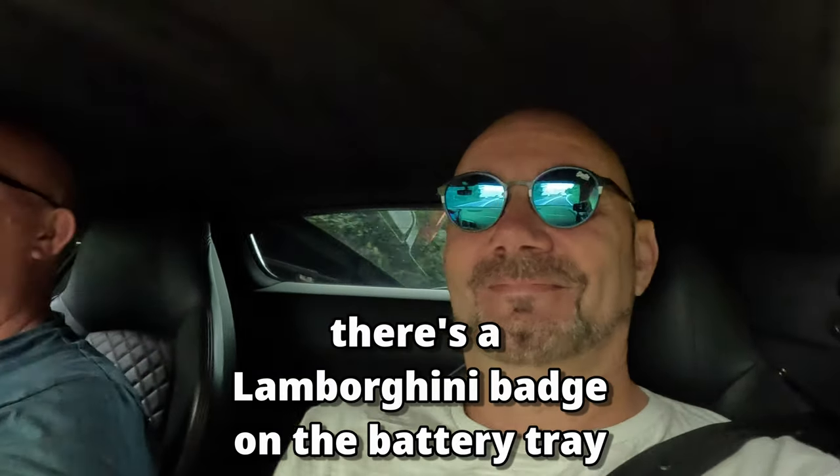If you take the back carpet off at the front, there's a Lamborghini badge on the back — there you go. It shares its platform and engine with Lamborghini.